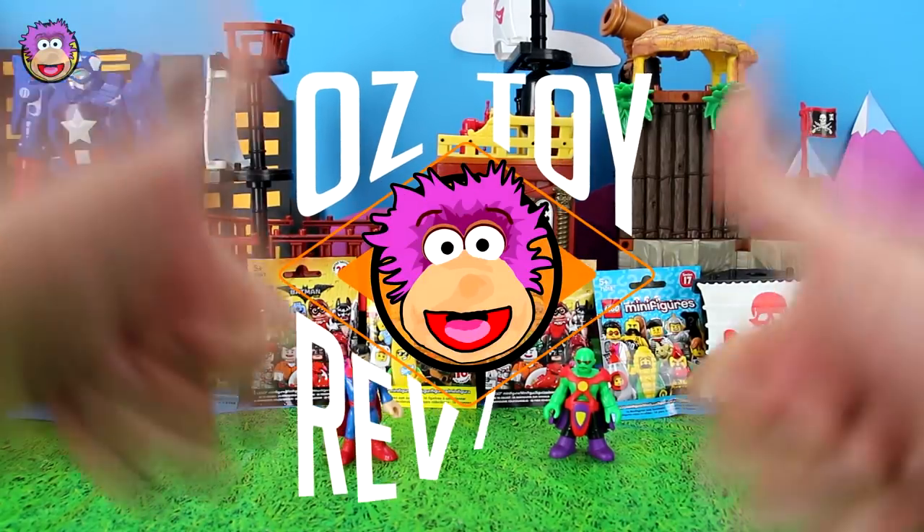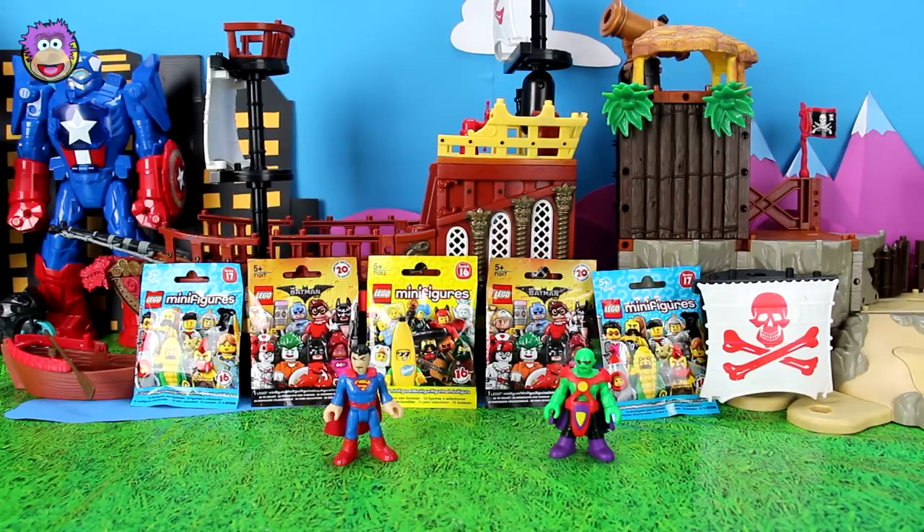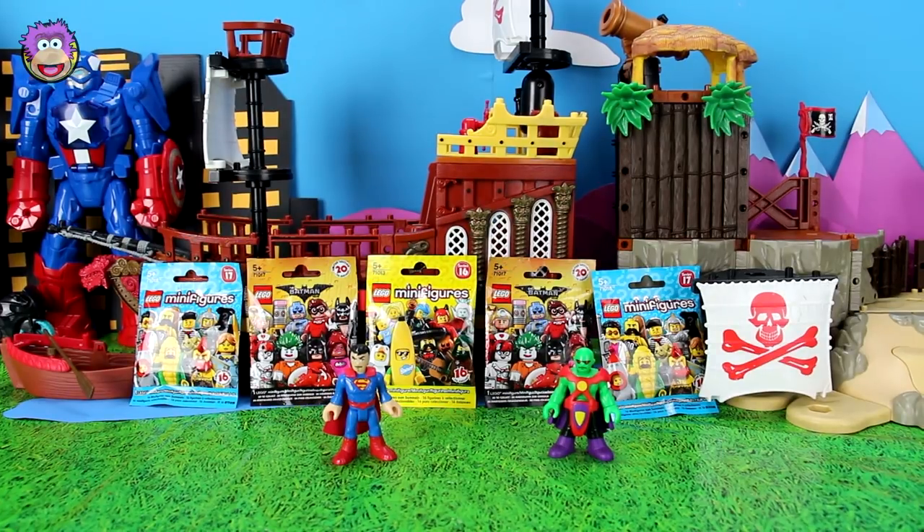Hello and welcome to Oz Toy Reviews. It's Oz here and we've got another blind bag battle for you today. If you're new to this, the teams are formed by each fighter choosing two blind bags each, which will create a team of three.